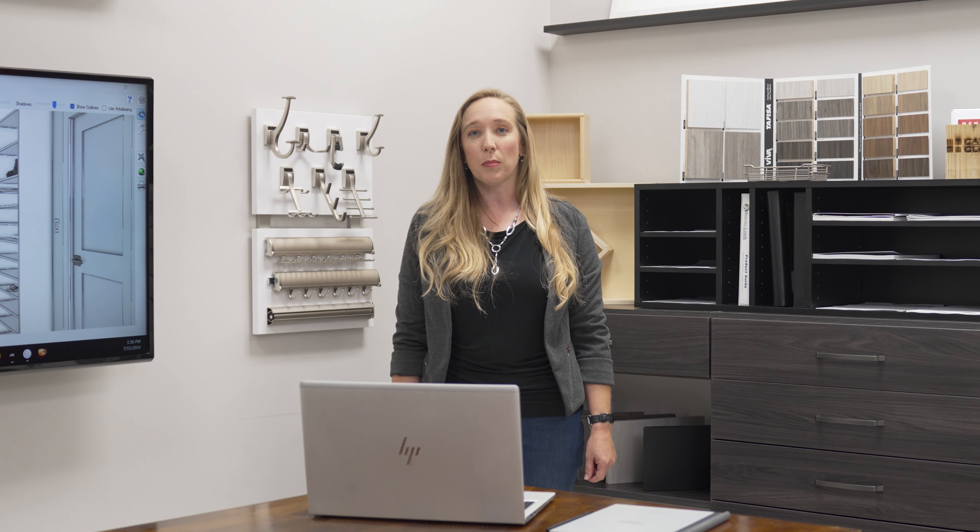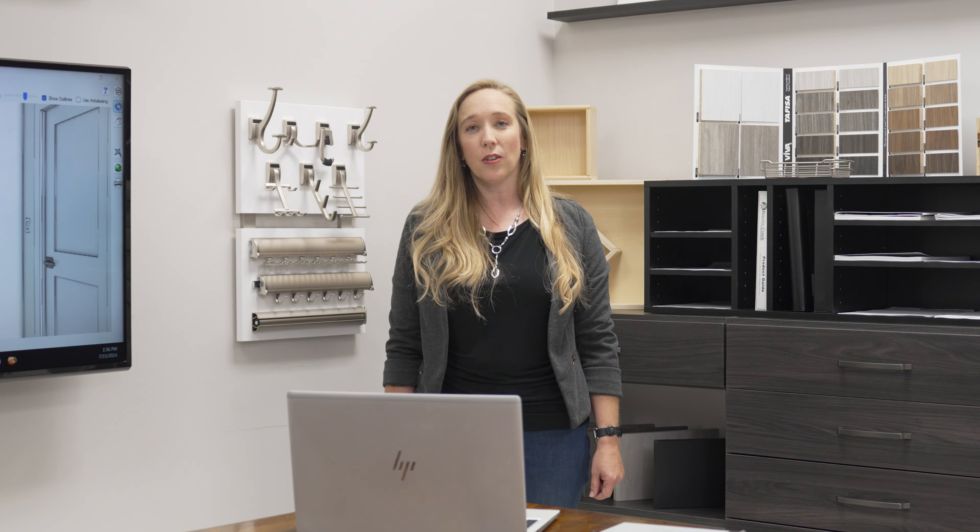Hi, I'm Christy Kunosch with Cardinal Closets. We're here to guide you through every step of creating your custom storage solution, making the process smooth and enjoyable.